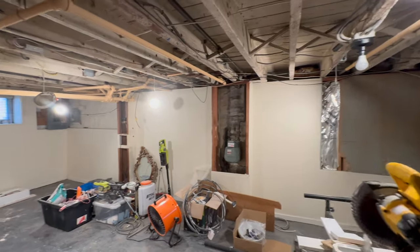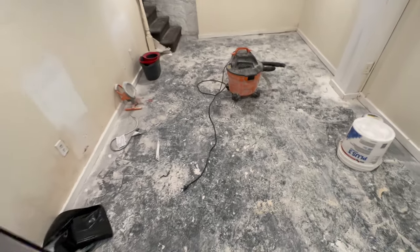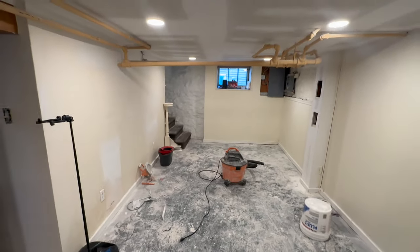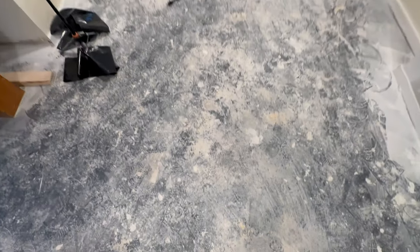With everything removed and demoed, it was clear that the main part of the basement where the ceiling was was still pretty sloppy. There were a ton of wires and pipes, and it made sense to cover it. This is how the space looked after the drywallers left.